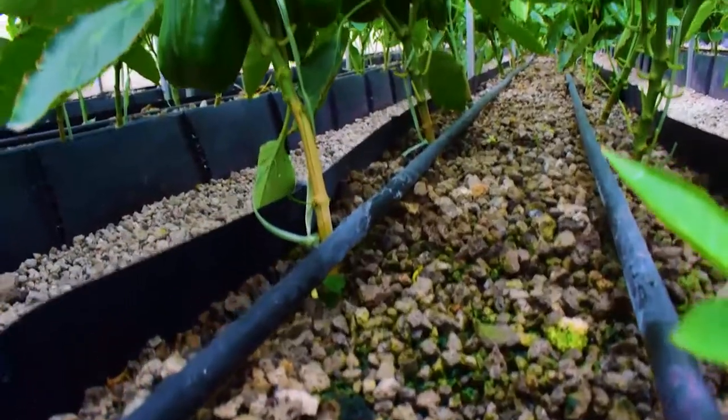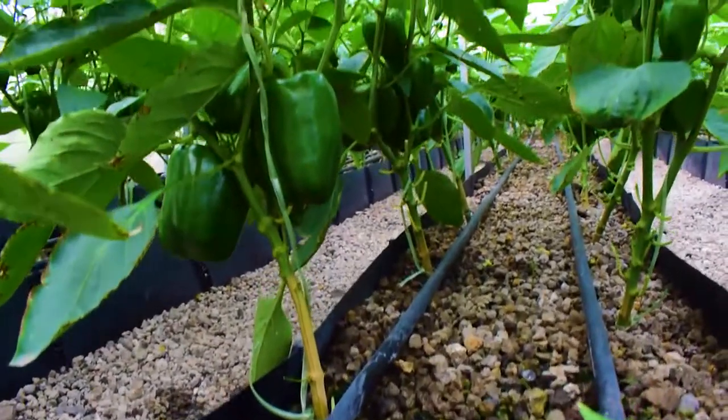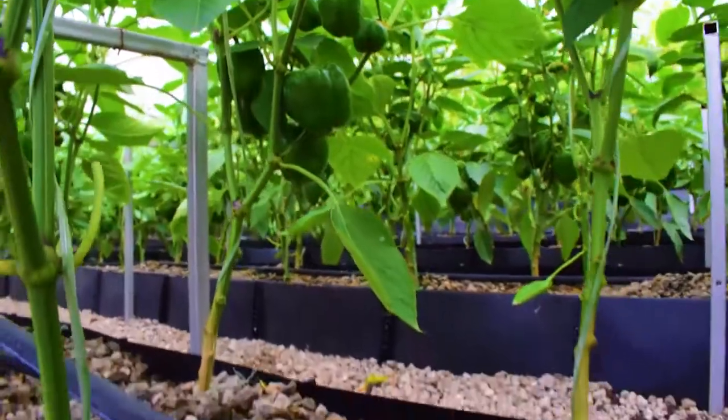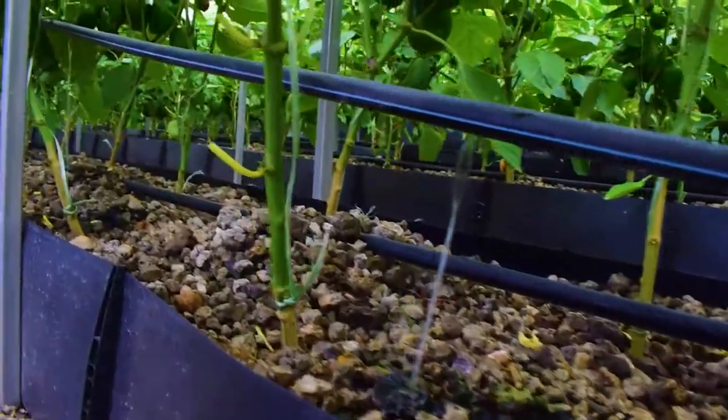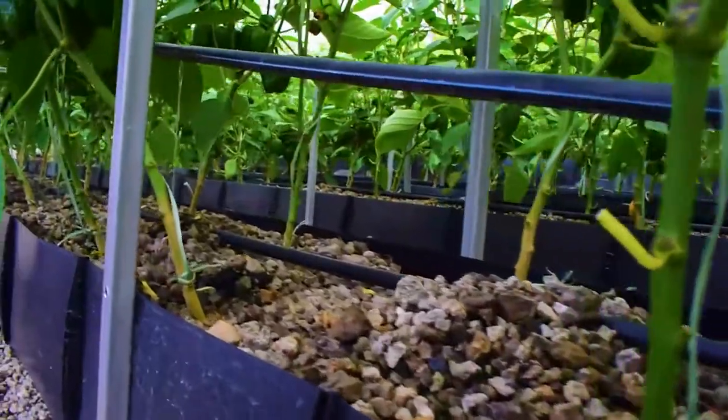We use the trough system that you can see here. The troughs are fitted with drip lines that ensure that the crops get water. It's quite a versatile system.